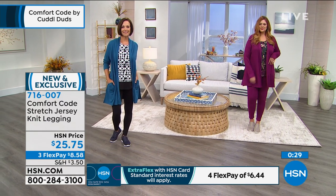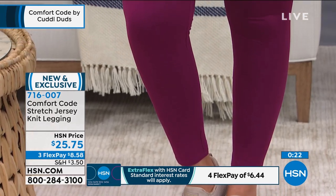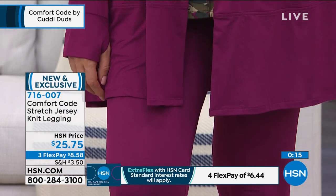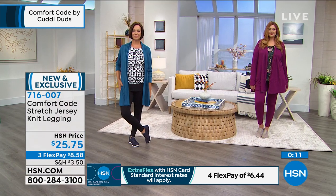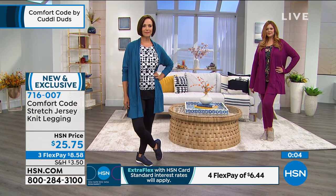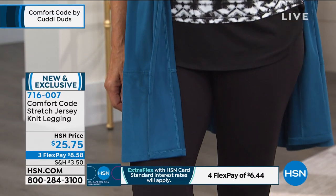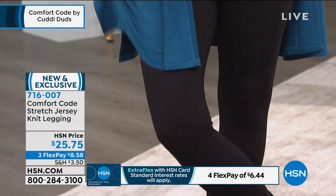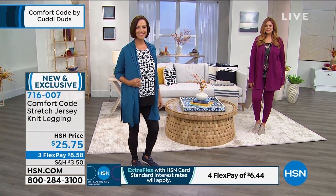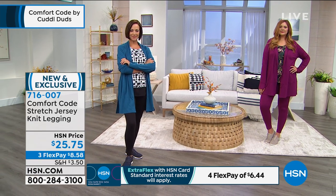In fall and winter we absolutely live in leggings — they're so easy to throw on under cardigans and sweaters for that slim silhouette, and they go great under boots. This is a tighter knit so it's completely opaque — no grin-through, no see-through, which is so important with leggings. Even with a finer, lightweight fabric, many leggings are see-through. Amy actually just returned a pair of activewear leggings because they were thin and see-through — she's totally spoiled with Comfort Code. Available at $25.75.